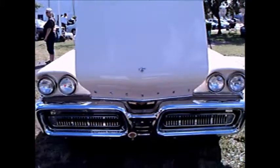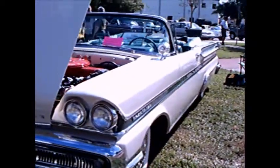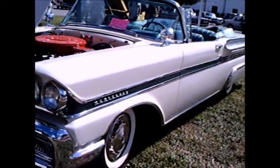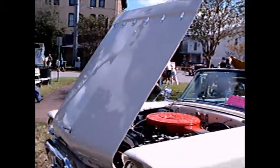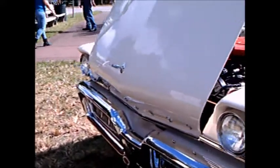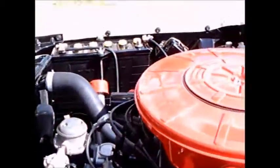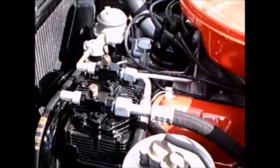This is a 1958 Mercury Montclair convertible with a white exterior and a very interesting two-tone green and white interior. My guess is it has a 383 cubic inch engine. The biggest engine offered is a 430 cubic inch, 360 horsepower engine.